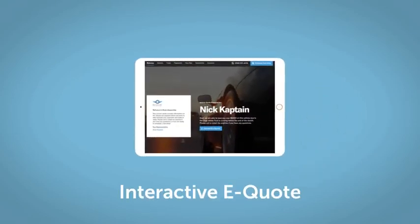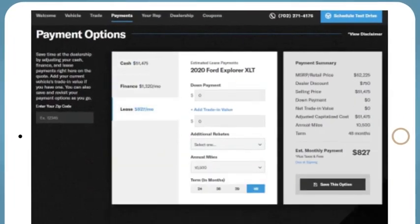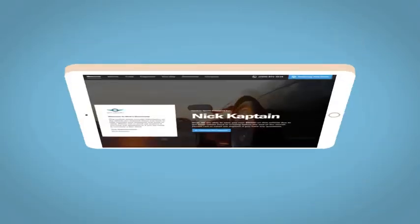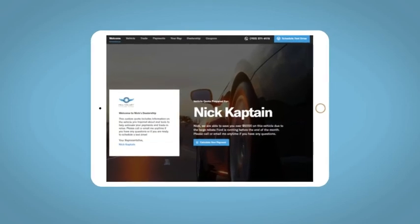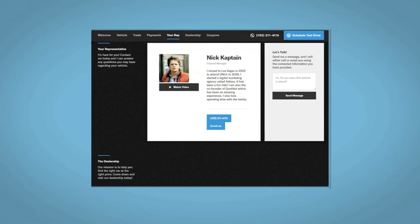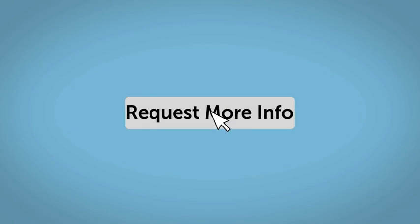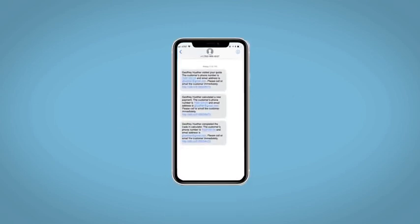If you like this vehicle, we'd be happy to send you a personalized interactive eQuote that allows you to quickly and easily calculate the cash, finance, and lease options available to you. All incentives and rebates will be right at your fingertips, along with the ability to value your trade and learn about your potential salesperson. Fill out the Request More Info form, and we will text and email your very own personalized eQuote today.